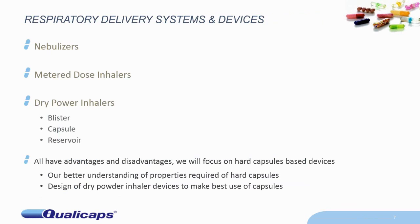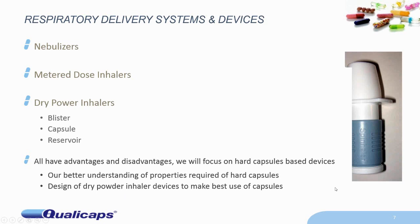Respiratory systems: there are three basic sorts. There are nebulizers, which administer liquids. There are metered-dose inhalers, which are pressurized cans with suspensions or solutions of actives in solvents. And then there are the dry powder inhalers, which obviously contain dry powders. The three basic sorts of dry powder inhalers use blisters to contain the unit dose, capsules to contain the unit dose, or reservoir systems where you have a bulk of material and the device dispenses small quantities. All of these have advantages and disadvantages. Today we're going to focus on hard capsule-based devices, to get a better understanding of the properties required of hard capsules and how the design of dry powder inhalers makes the best use of capsules.